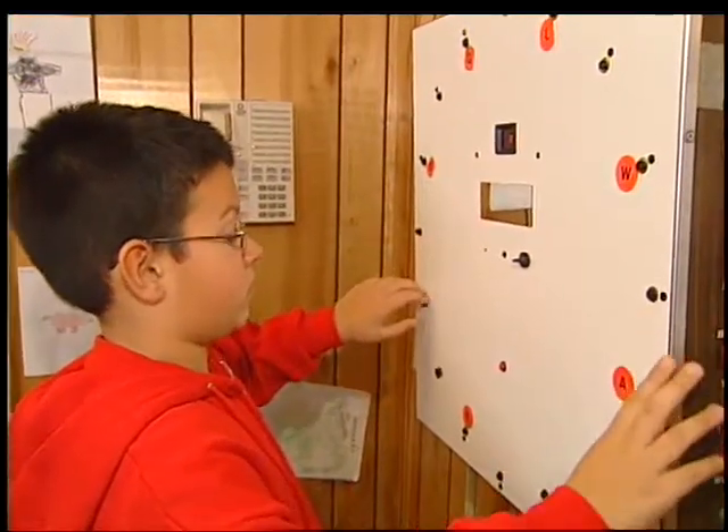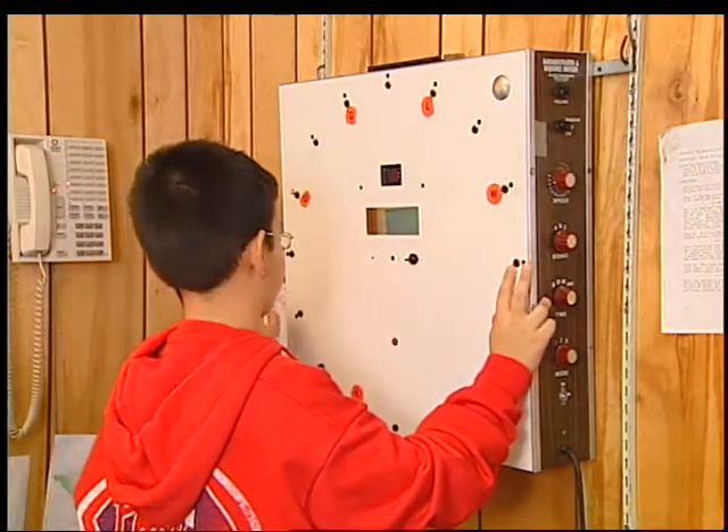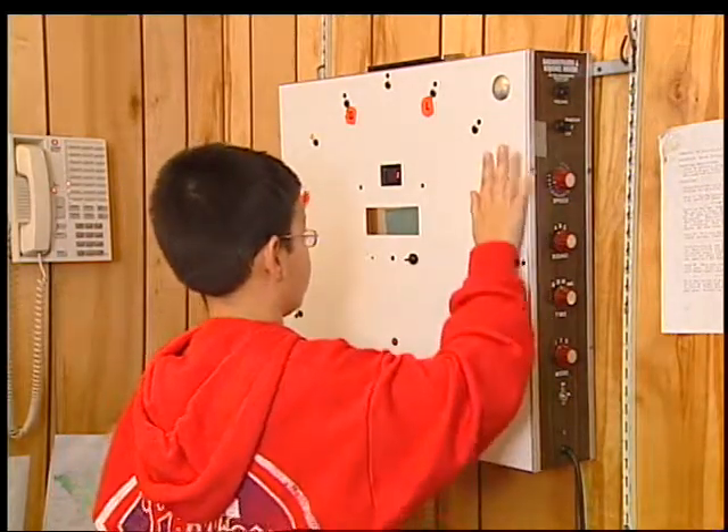11-year-old Harrison's school work suffered. He reversed letters when reading, and his parents sought the help of Dr. Seiderman. After treatment, Harrison said: I'm not reversing anymore and my reading became better.